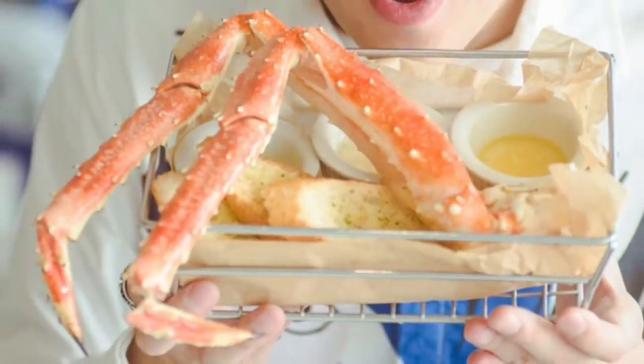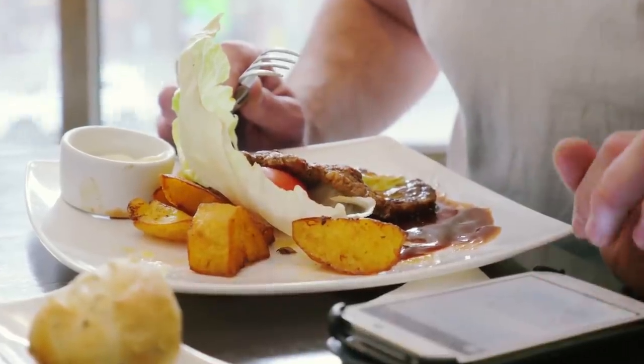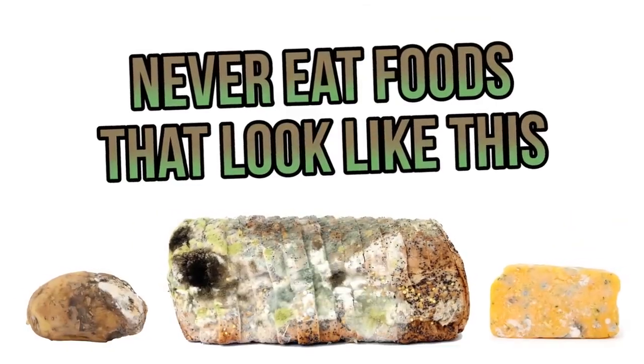Cleaning my fridge always leaves me confused. What items are safe to eat, and which ones should I throw away? It can be hard to know, especially if internet hoaxes are to be believed. Like, is that story about green potatoes being toxic really true? Let's find out with 10 helpful tips.